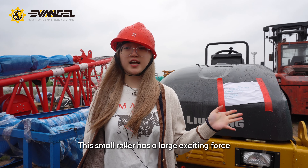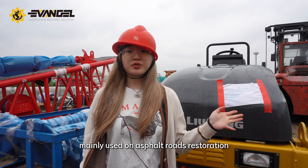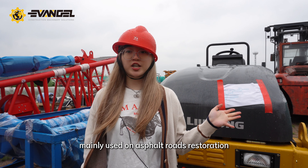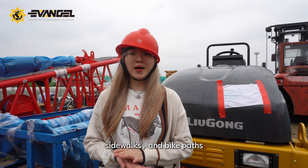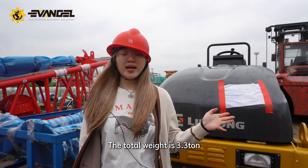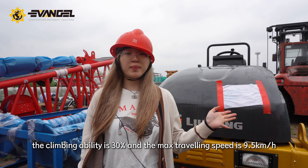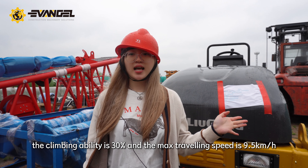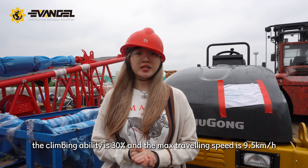The small roller has a large exciting force and high vibration frequency. It is mainly used for asphalt road preservation and compaction works, roads, sidewalks, and bike paths. It has an integrated machine cover. The total weight is 3.3 tons. In terms of performance, the climbing ability is 30% and the maximum traveling speed is 9.5 km per hour.